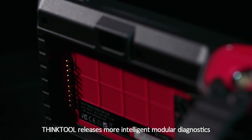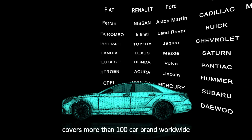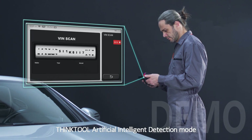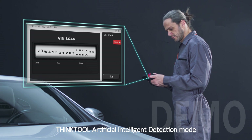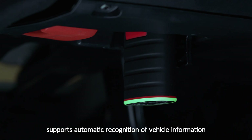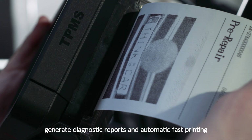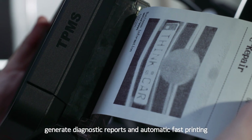ThingTool releases more intelligent modular diagnostics, covering more than 100 car brands worldwide. ThingTool's artificial intelligence detection mode supports automatic recognition of vehicle information, generates diagnostic reports, and enables automatic fast printing.